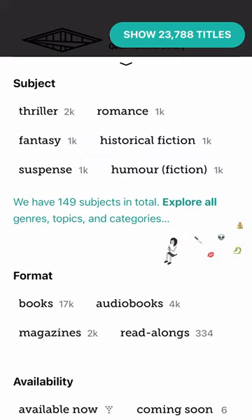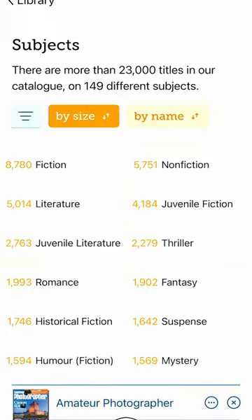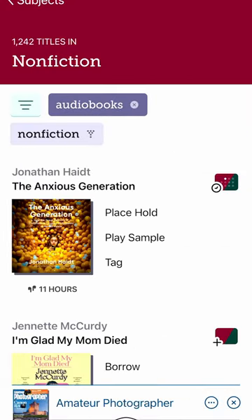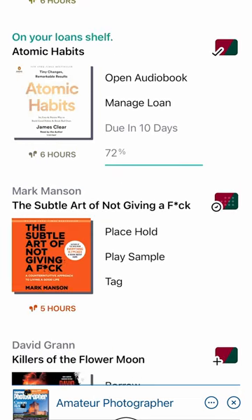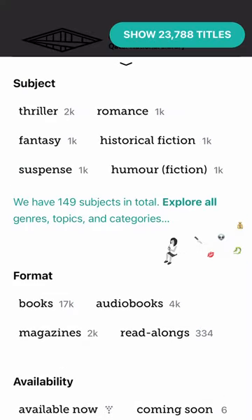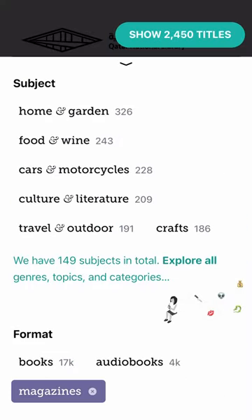I select 'Explore all genres, topics, and categories,' then select non-fiction and then audiobooks — and boom, over 1,000 non-fiction audiobooks to choose from. And it's not only books — watch this: I go back to home and click filter.